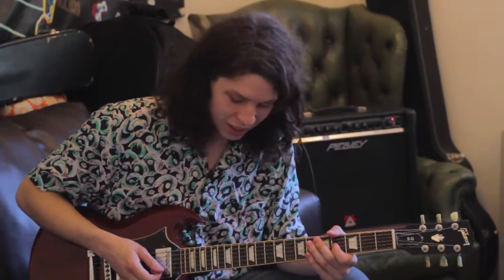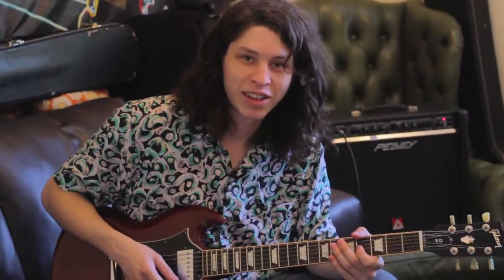Hey there. What are you doing here? Just playing guitar in London, hanging out. Do you want to check my stuff out? See what's up?